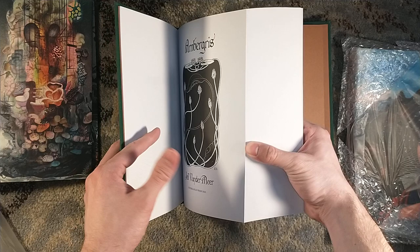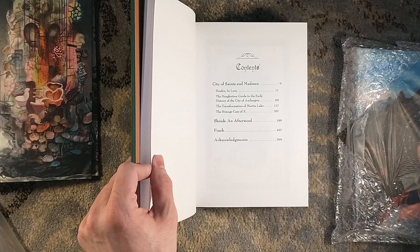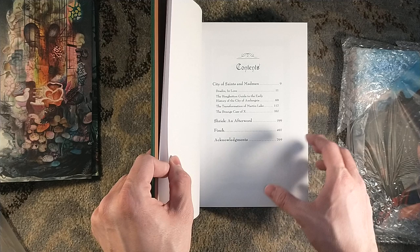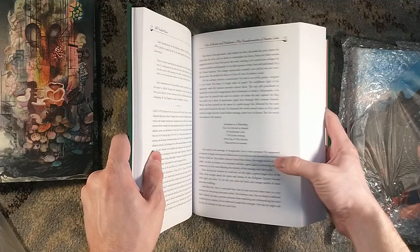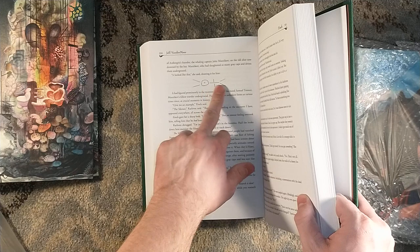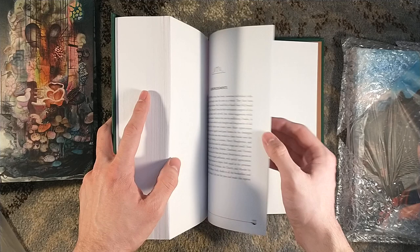I don't know if there are interior illustrations. Jeff Vandermeer, Ambergris. We have a very, very thick tome — the short story collection City of Saints and Mad Men, Shriek: An Afterword, and then Finch, with acknowledgments after that. I believe it was Finch that had a really cool limited edition back in the day where the dust jacket was handwritten — regular-sized font, a unique short story written by Jeff Vandermeer on each dust jacket. Jeff Terry over at the Jeff Word has one of those; check out his shelf tour video.